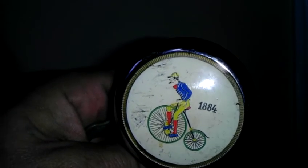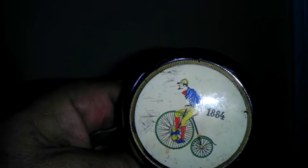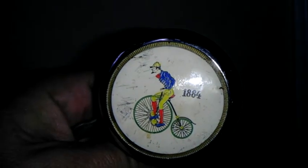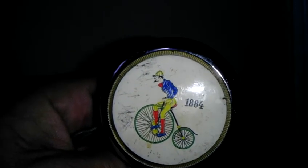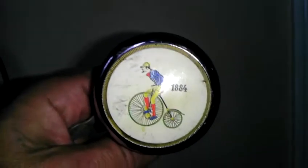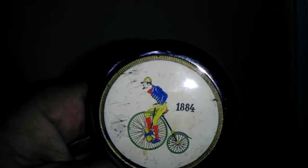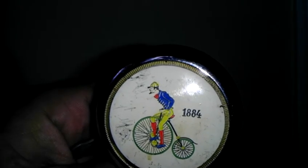This is a video description and sound test for a Reich bell made in Nazi Germany. On the face of the bell, as you can see, there's a high-wheeler bicycle with a bike rider wearing yellow pants and a blue jacket.